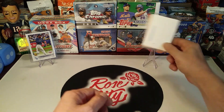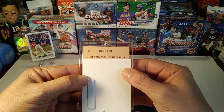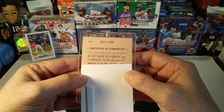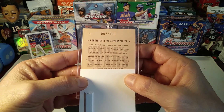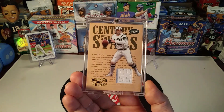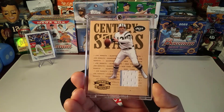Let's get a look at this pickup we have from Century Legends. It's numbered 7 out of 100 and has a certificate of authenticity. It says the enclosed piece of material was cut from an authentic item personally worn in an official NFL game. The authentic game-worn item was obtained and is guaranteed by Donruss Playoff LP. And who is it? It is none other than Broadway Joe — Joe Namath.